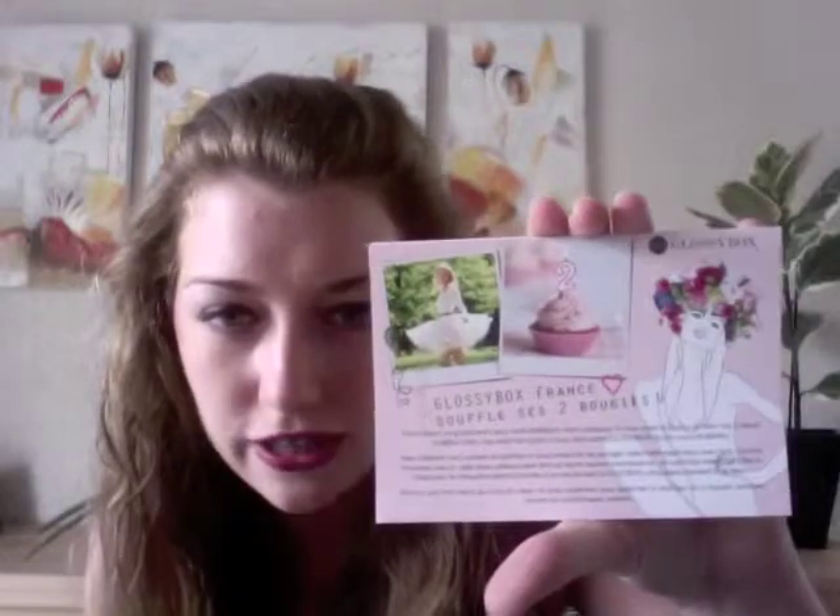I also see on top — so Glossy Box France, this is their second birthday. There's a cute little card saying they are blowing out two candles for their second birthday. They're actually including a couple of extra items. This bag — it's usually a box, but they've added a cute little reusable bag that's part of the present for their second birthday. And also a cute little mirror for retouching your makeup throughout the day. Inside are all the products, which I like to discover as we go.